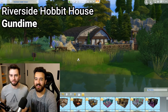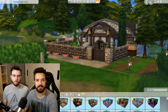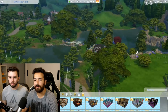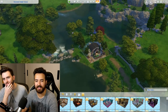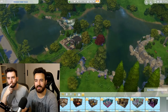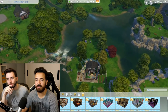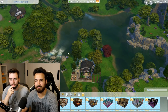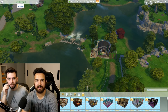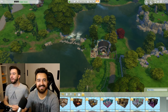So here we are at the first lot. This one is by Gundime. So this is Riverside Hobbit House. There is a river - well, actually, what's more of a lake? There's a river there and then it goes to a river there, but this is like a lake though, right? Let us know in the comments down below if you would consider this a lake or a river.